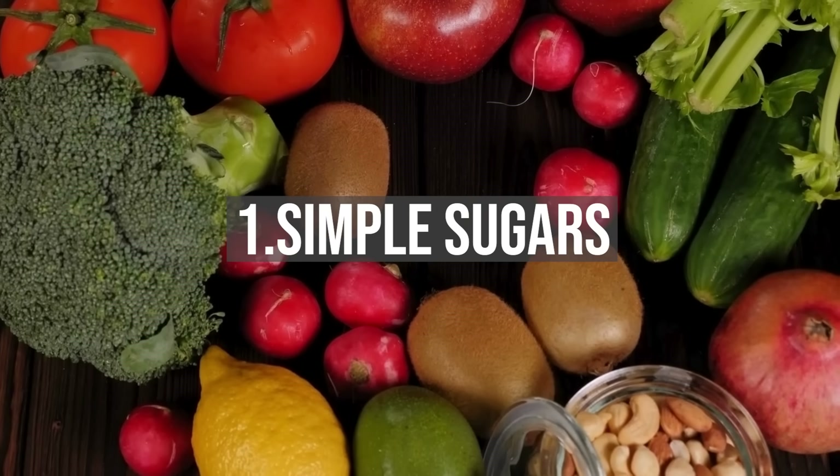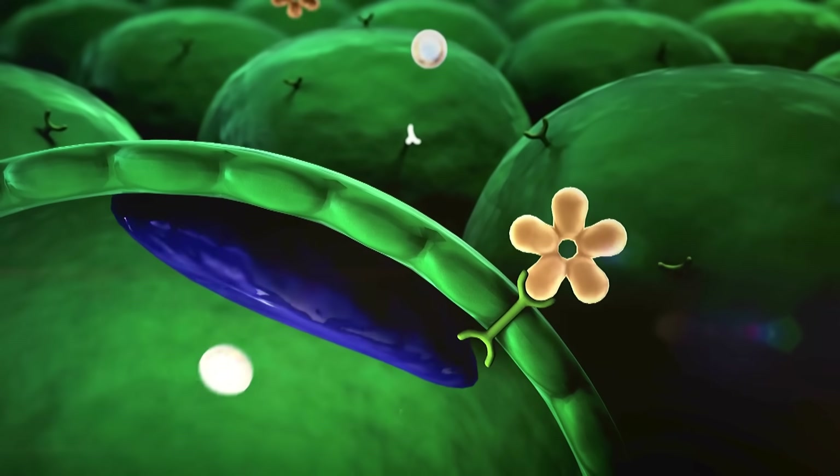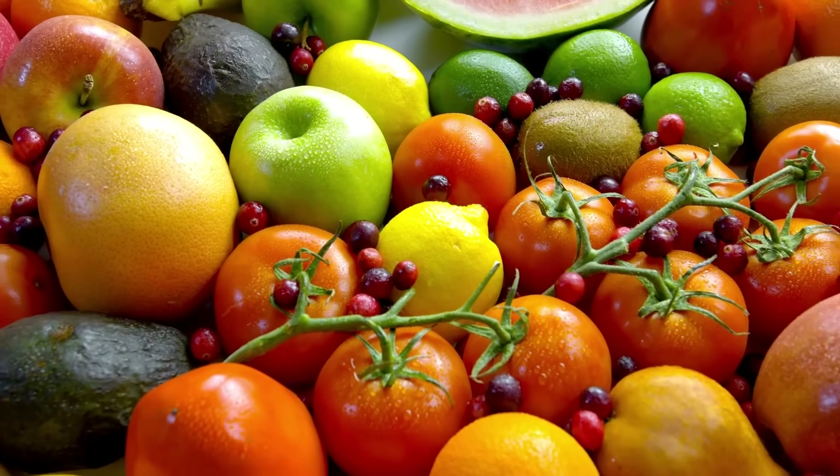1. Simple sugars are single molecules like glucose, which are the universal currency of energy for all life on the planet. In fact, food is ultimately converted to glucose for cells to use as fuel. And fructose, which is the simple sugar found in fruits.